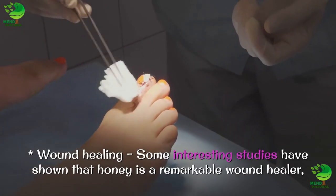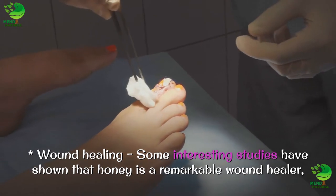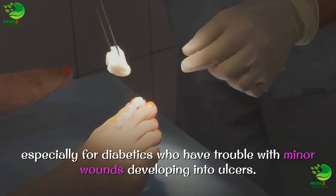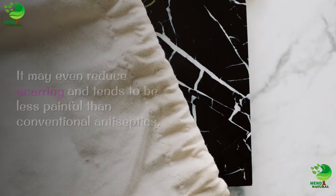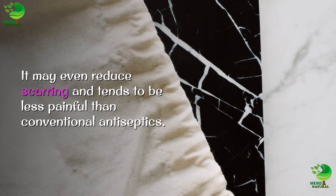Wound healing: some interesting studies have shown that honey is a remarkable wound healer, especially for diabetics who have trouble with minor wounds developing into ulcers. It may even reduce scarring and tends to be less painful than conventional antiseptics.